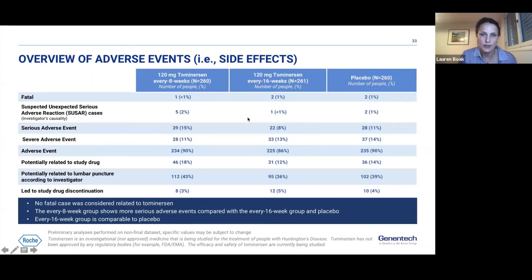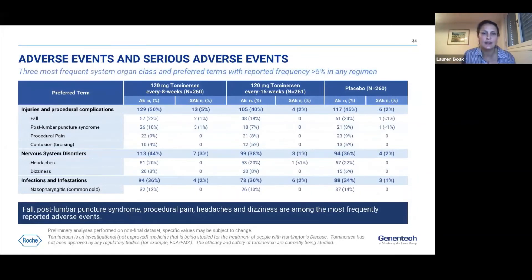Moving to safety — this is evaluated together with efficacy for the overall benefit-risk assessment. Looking at adverse events, overall the same percentage of patients across arms experienced an adverse event. However, in the every 8-week arm, more participants experienced serious adverse events. In general, the every 16-week arm was no different to placebo. The most common events included falls, post-lumbar-puncture syndrome, procedural pain, headaches, and dizziness — higher in the every 8-week arm, with the every 16-week arm comparable to placebo.